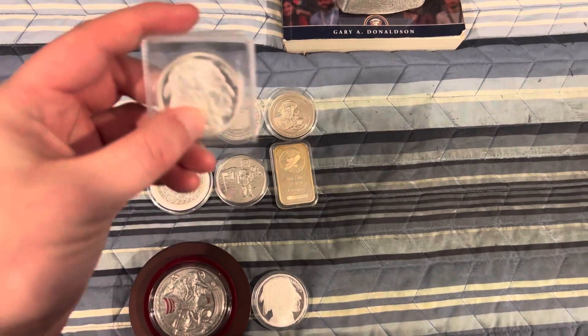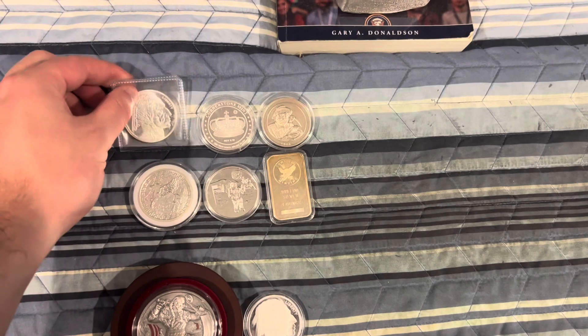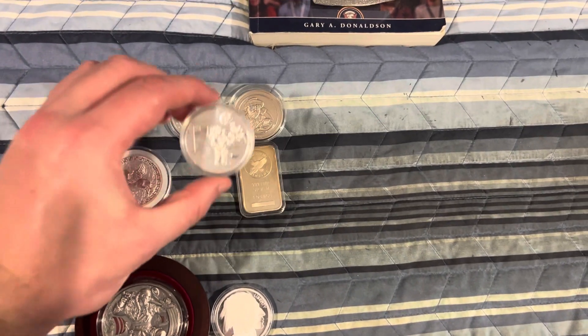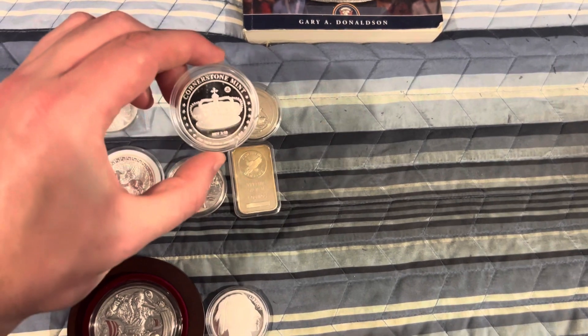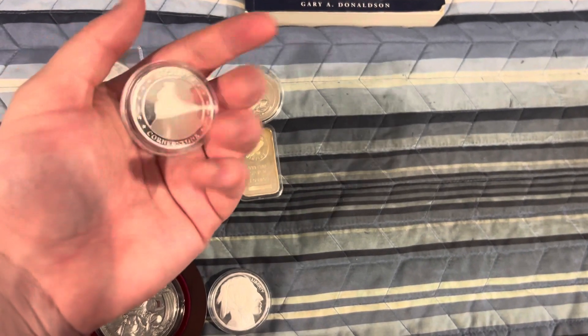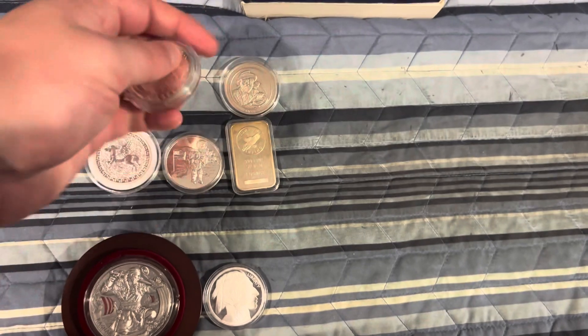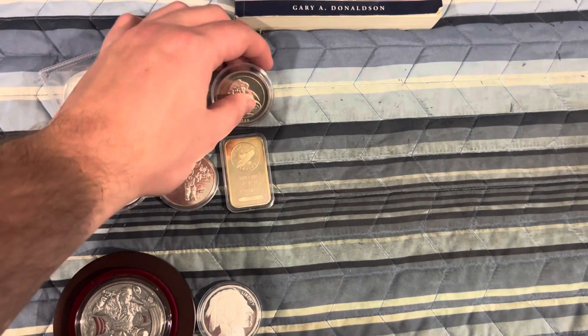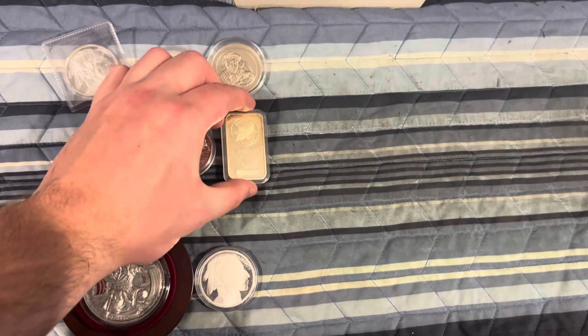Here is option one. We got a 1-ounce Buffalo Round, a 1-ounce Pegasus, a 1-ounce Astronaut, a 1-ounce Coronation with the Crown and a Lion on the back, a 1-ounce Prospector, and a 1-ounce Sunshine Mint Bar.